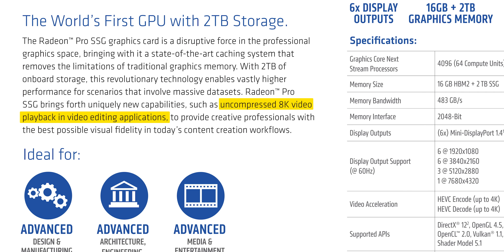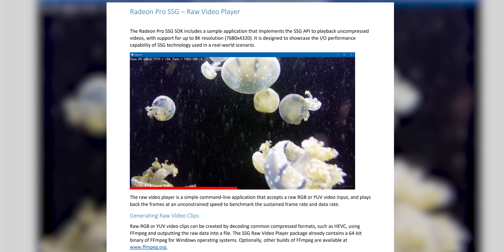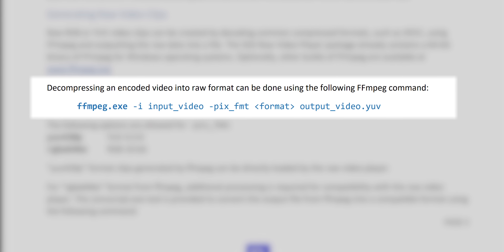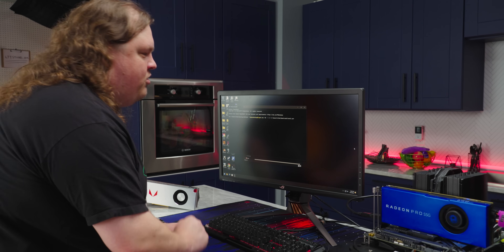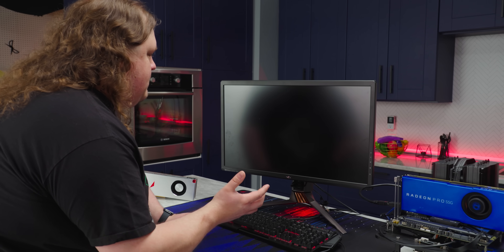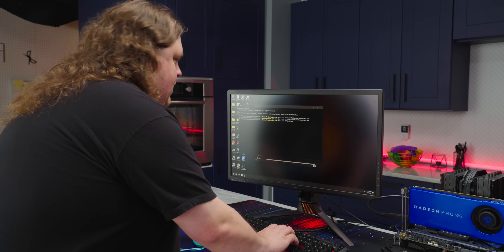The example they came up with was running 8K raw footage in real time off of the SSG's internal storage, and they helpfully created a sample video player to handle exactly that. It requires processing the video files with FFmpeg first to decompress the raw video frames. I've already converted the files, so let's try directly off of the SSG.